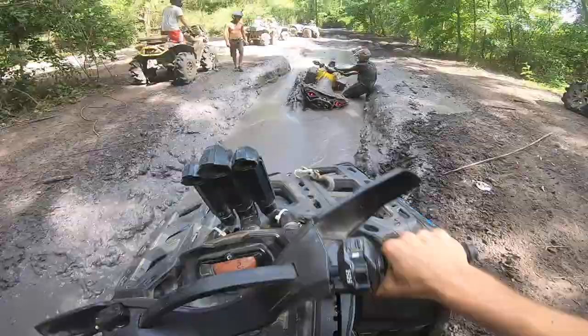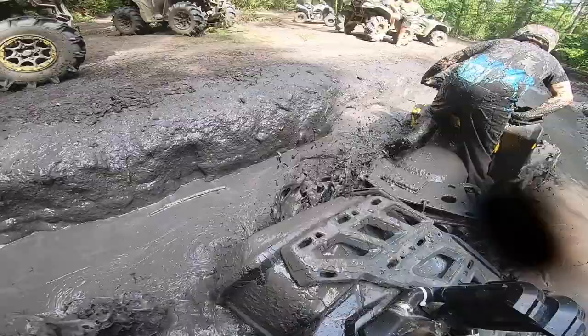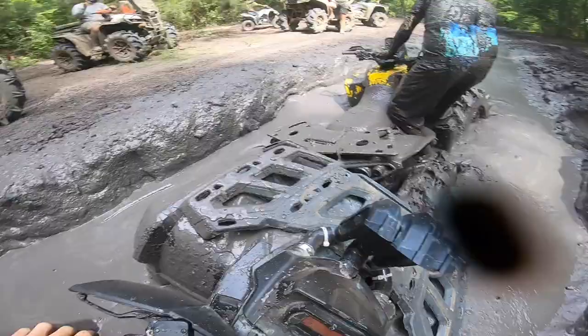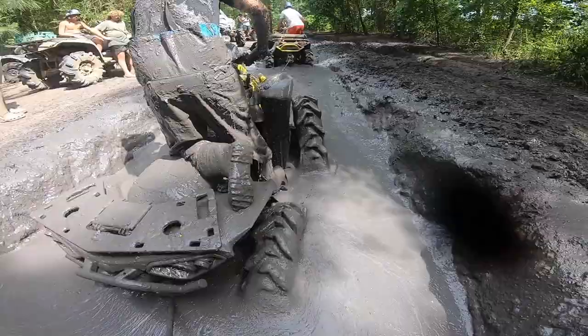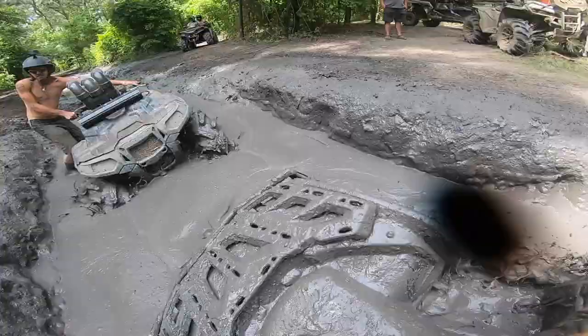This mud is just slung everywhere. Usually the water's up to here and this whole entire trail is water. Braden's really stuck — look at how thick this is, it's literally like white concrete.